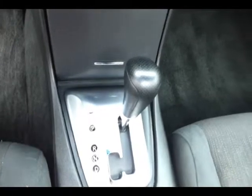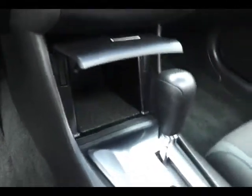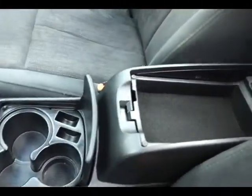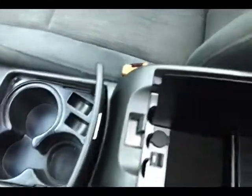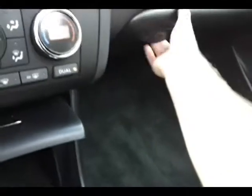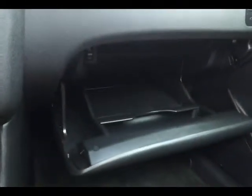Lots of storage in the armrest, additional power outlet and USB connectivity. Very large glove box and moonroof control overhead.